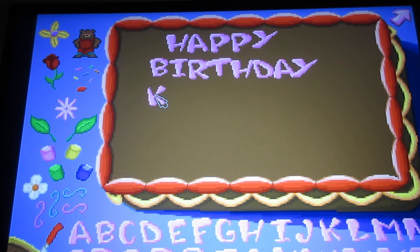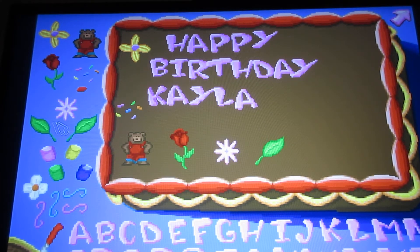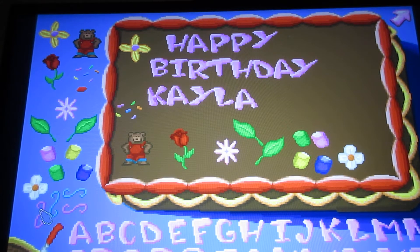Got the words 'Happy Birthday,' now just gotta spell the name Kayla. And decorations. Just give me a minute while I'm getting these decorations on here. Click the done button to exit.